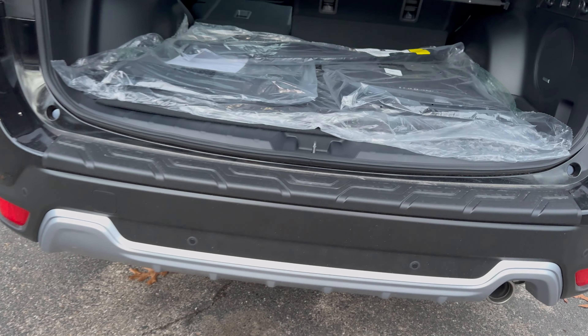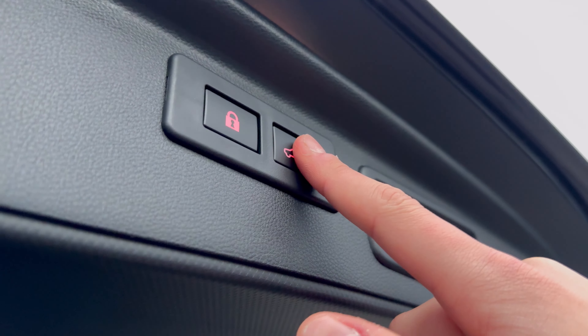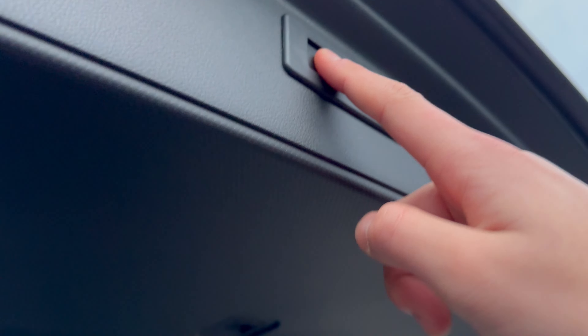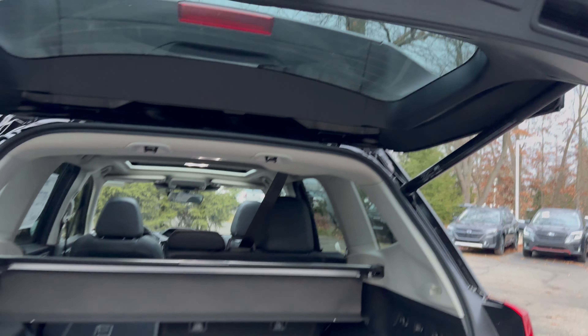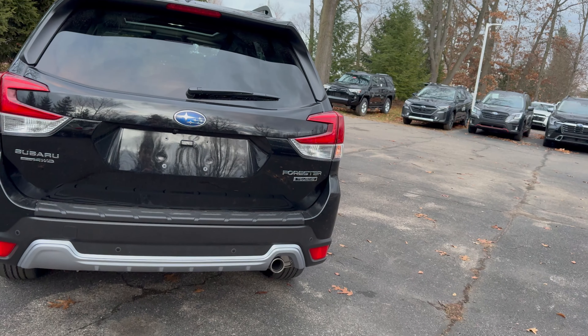You do get smart entry on the trunk area, so that's a nice thing to see. You just access your cargo area right there. And to close it up, you can push that button to close it, or you can push this to close it and lock it.